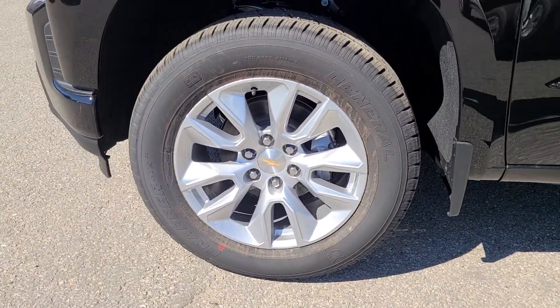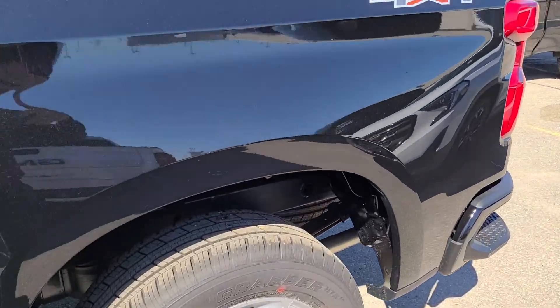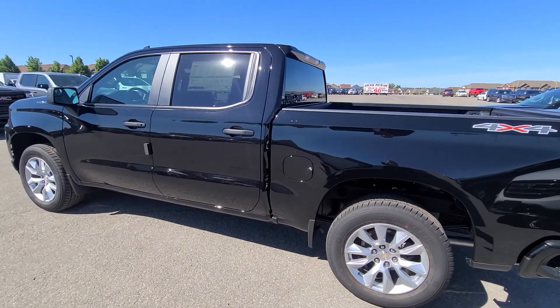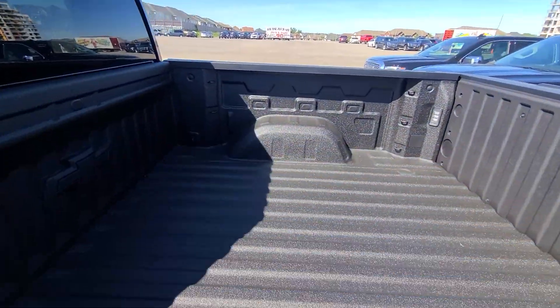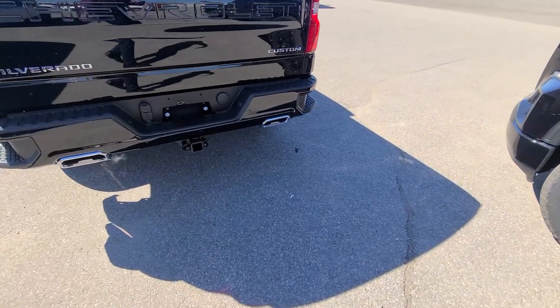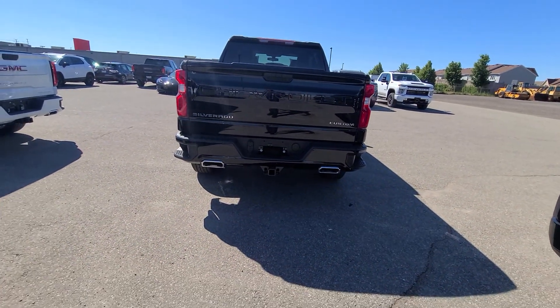Big grabber tires on it, alloy wheels. Let me get you a good picture of it there. It's got the spray-in box liner from the factory, a trailer package from the factory, it's a Custom trim, and it's got the dual exhaust on it.